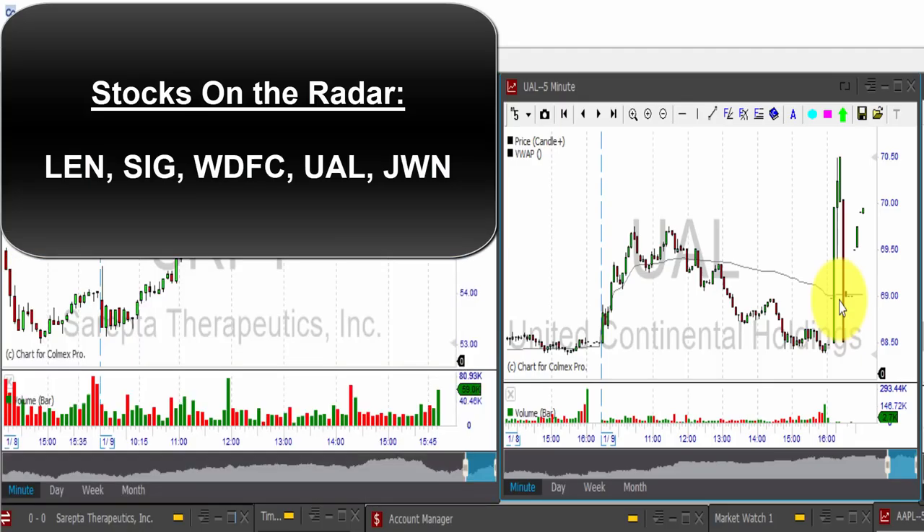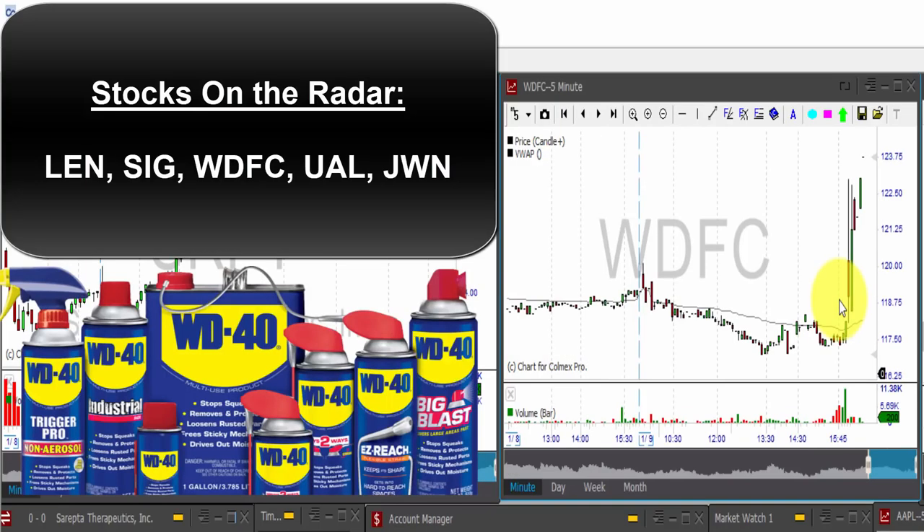Shares of WD-40, this is WDFC, were another mover in the extended session yesterday, jumping more than 4% after the bell. The industrial spray manufacturer reported first quarter earnings and revenue that pleased investors, including 9% year-over-year revenue growth. Have a great trading day, guys, and I'll see you in our next video. Take care. Bye-bye.